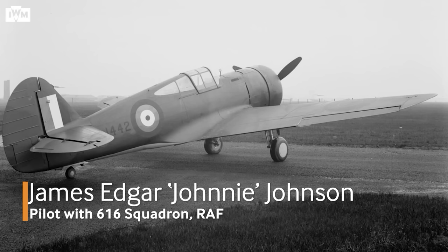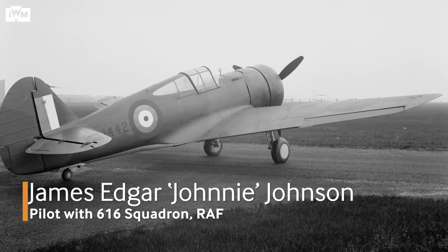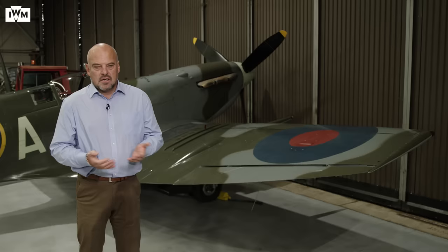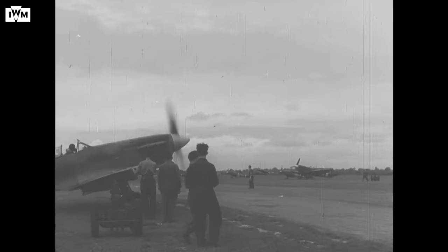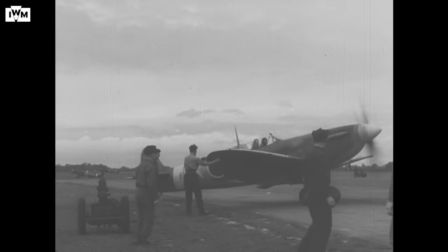In 1941, the contemporary Spitfire was a Mark V, and a Spitfire Mark V was in trouble against the Focke-Wulf 190. A Focke-Wulf could out-climb it, out-roll it, and initially out-dive it — but it couldn't out-turn it. A Mark V Spitfire could just out-turn the Focke-Wulf and, from a very high altitude, eventually out-dive it.